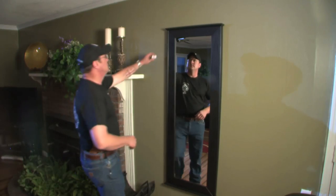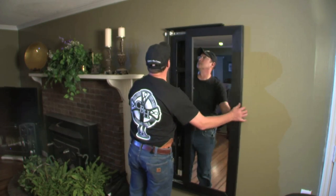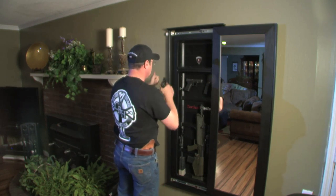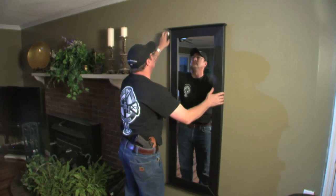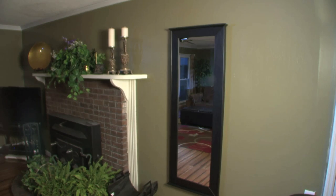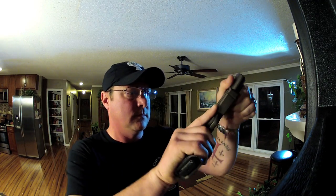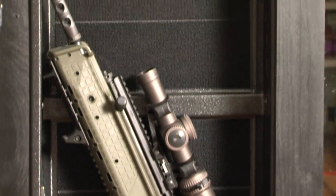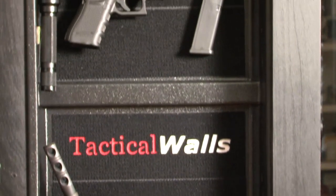Something that I love, which is another great option, would be a concealment mirror like what is made by Tactical Walls. They have other great options, but the concealment mirror would be my personal favorite. As you can see here, it looks just like a standard wall-hanging mirror. However, when you open it up, it's just like a safe or a cabinet would be. Your firearms are stored in there in whatever condition you need them to be. You can put a long gun, a couple of pistols, kit, lights, and all kinds of different things that you might need during a home invasion.